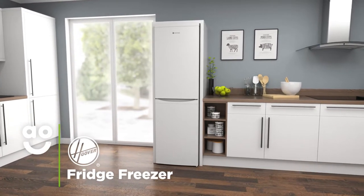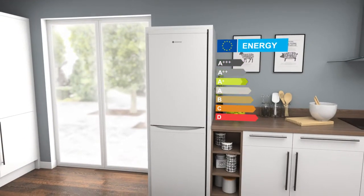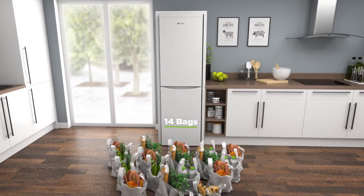This Hoover Fridge Freezer is great if you're looking for a model that's great value for money and has features that care for your food. It has an A-plus energy rating and a combined capacity of 259 litres, which means it can hold fourteen bags of food shopping.